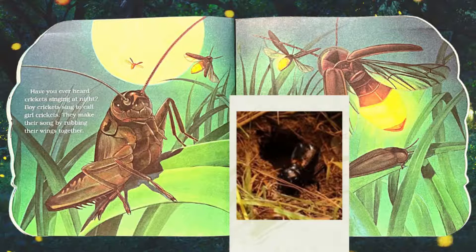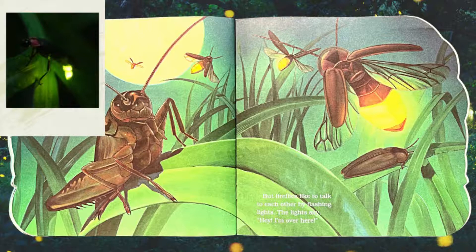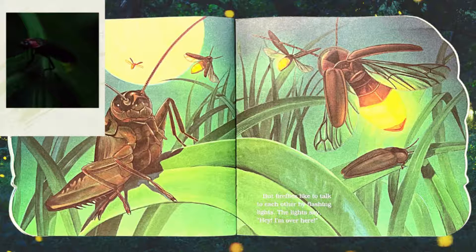Have you ever heard crickets singing at night? Boy crickets sing to call girl crickets. They make their song by rubbing their wings together. But fireflies talk to each other by flashing lights. The lights say, 'Hey! I'm over here!'